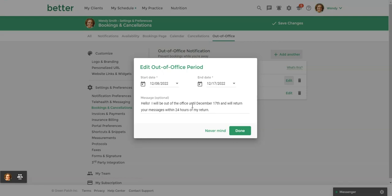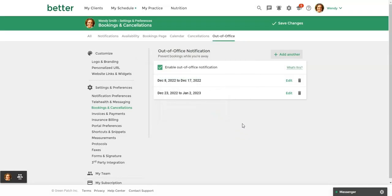You may include contact information if one of your team members is covering for you, or a phone number that clients can call, or any other information that you want to provide. Then you're going to click Done. Once you're finished setting up all of your out-of-office periods, make sure to click Save Changes.